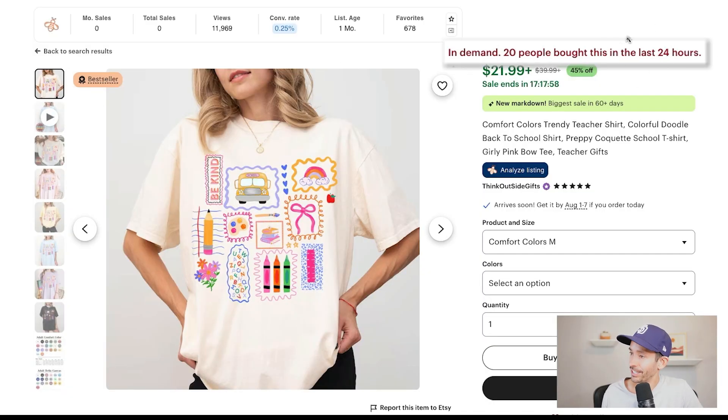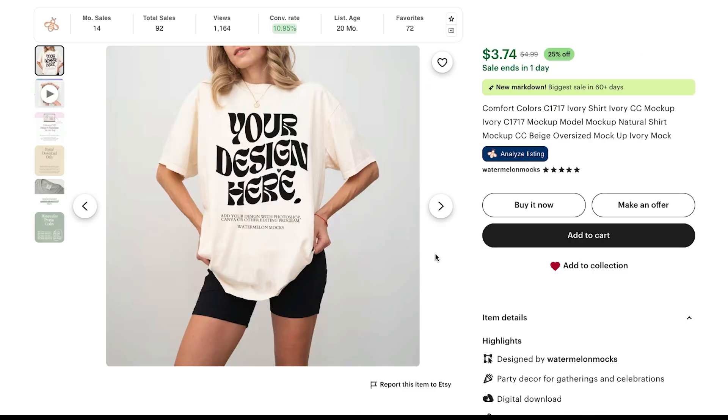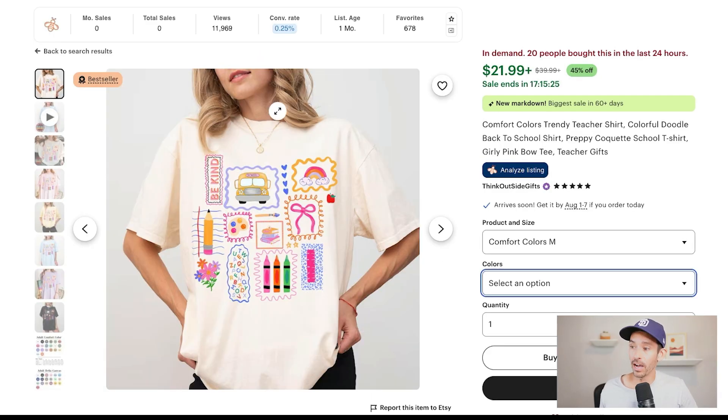Trend stacking can be a very powerful sales strategy. For example, this best-selling t-shirt has made 20 sales in the last 24 hours — it's only one month old and is a great example of trend stacking. The design features trendy elements like coquette-style bows, cheetah print, hearts, and flowers, sold on the Comfort Colors 1717 — one of the trendiest POD t-shirts of 2025 — in one of the best-selling colors, ivory. They're also using a trendy mockup purchased from Watermelon Mocks on Etsy, which anyone can buy. I never recommend stealing designs, but instead reverse engineer the details of a successful product and apply those trendy elements to your own niche — the design itself is almost always the top reason someone buys, but these details really do matter.